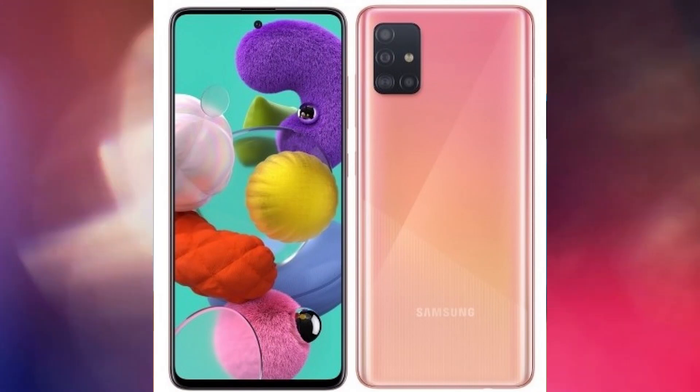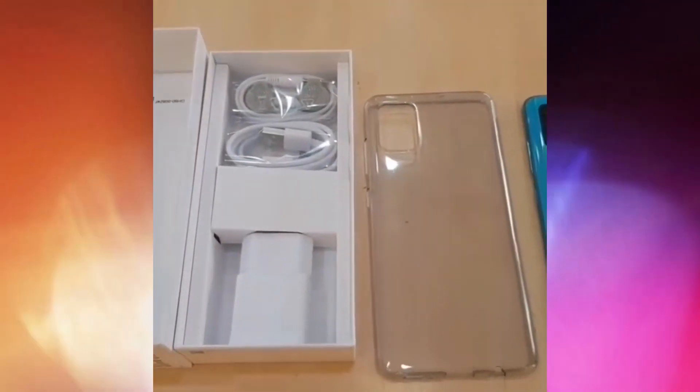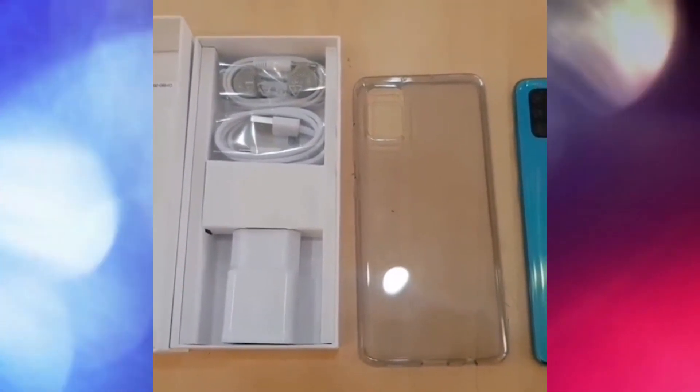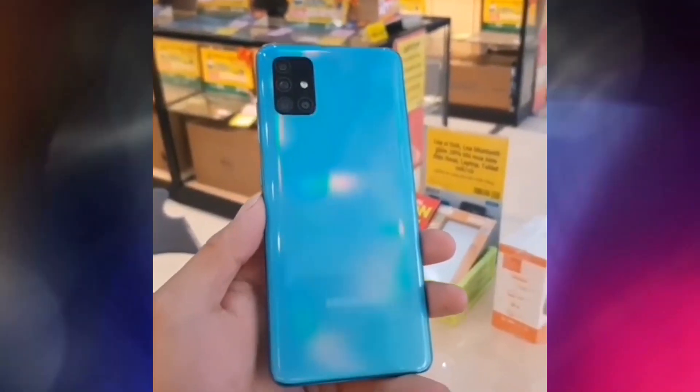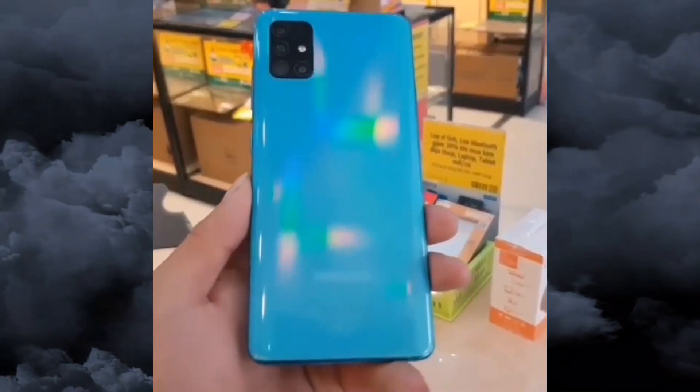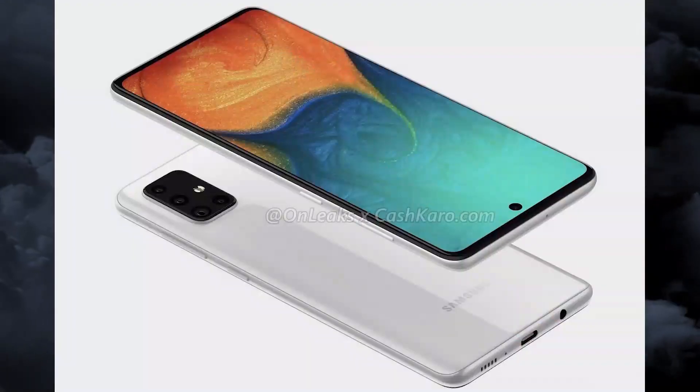Connectivity options on the Samsung Galaxy A71 include Wi-Fi, GPS, Bluetooth 5.0, USB Type-C, 3G, and 4G with support for certain LTE network bands in India.